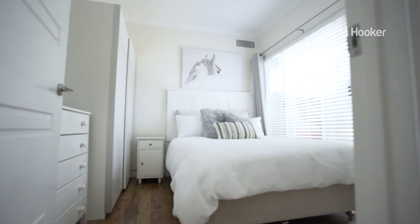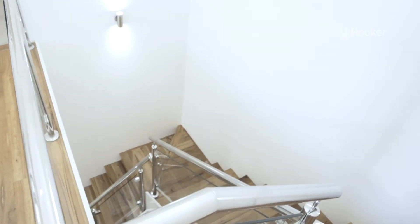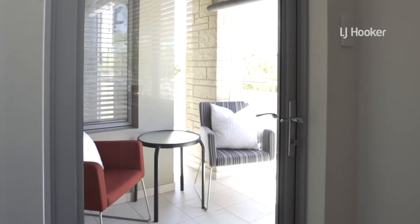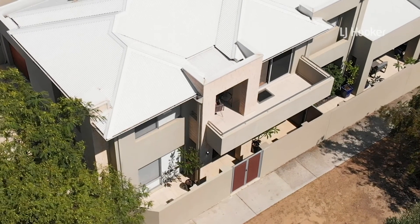LED downlights, French doors, glass balustrading on the staircase and a fully enclosed courtyard under the main roof — you and your family will fall in love with 72 Stephen Street Fremantle.